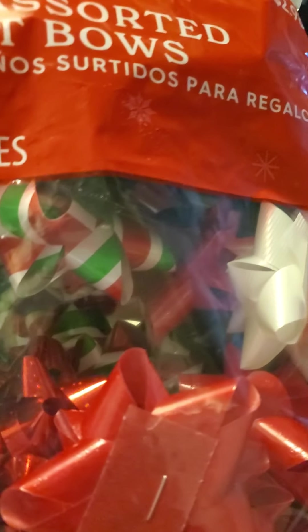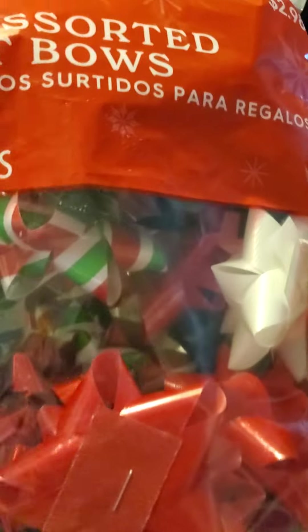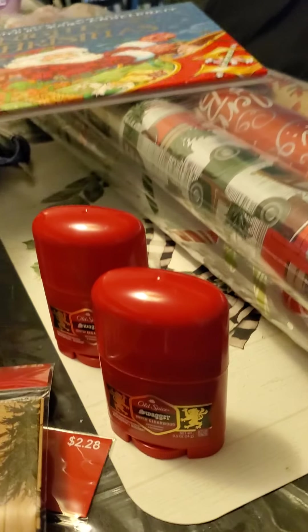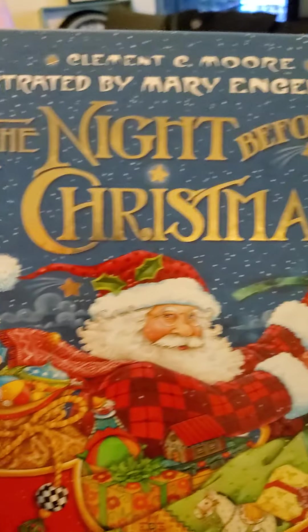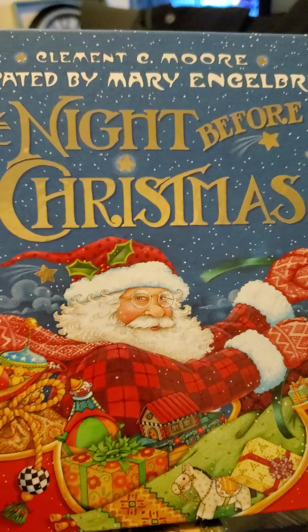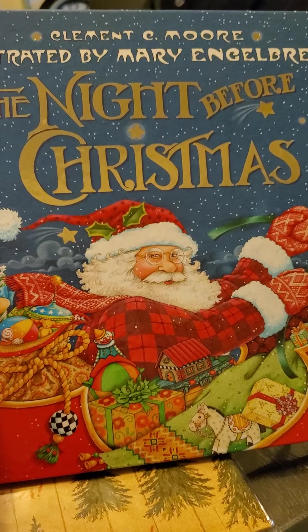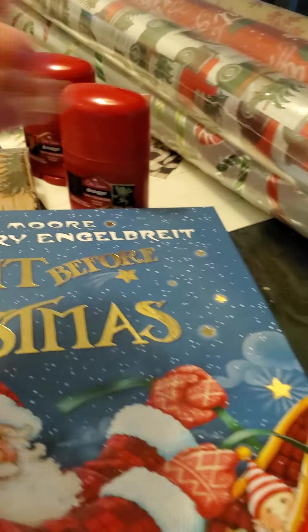Over here we have the gift bowls. They came out to $0.74 from $2.98 — a great thing to have. Save it for next Christmas and you're already set. And look at this beautiful book I got for my grandkids: The Night Before Christmas. It was going for $10.99 and I got it for $2.47 today, 75% off.